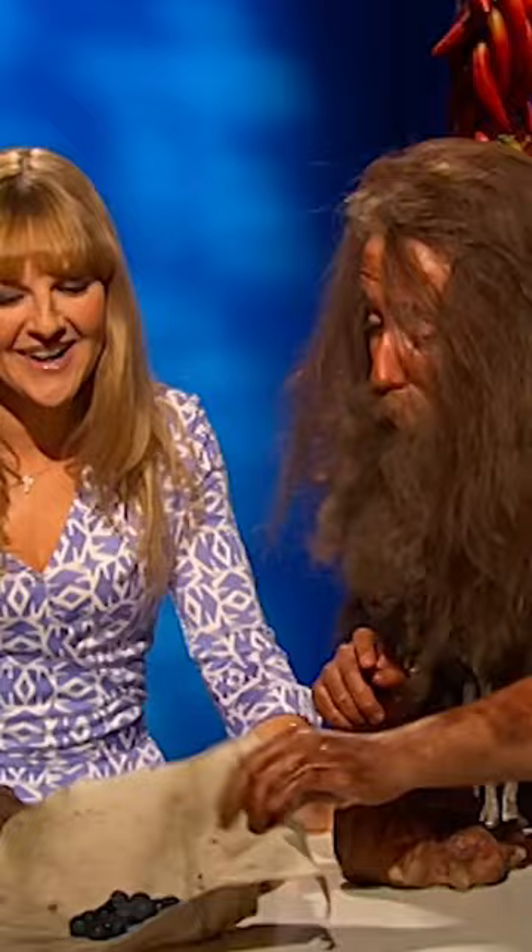And your second item? Oh, another chunk of mammoth. More mammoth.